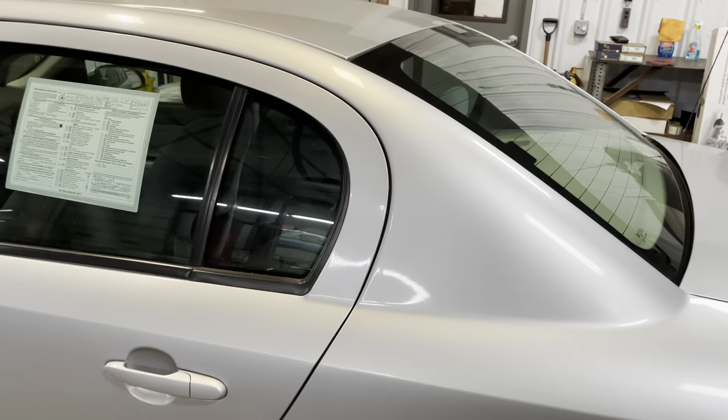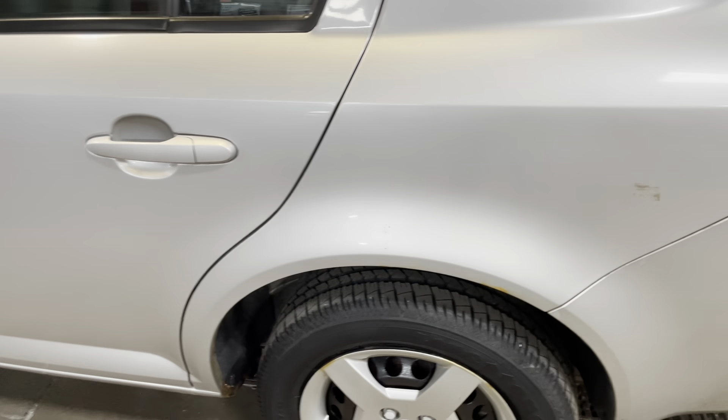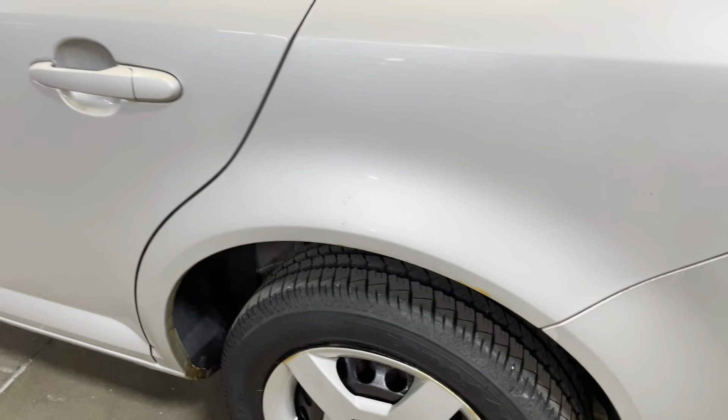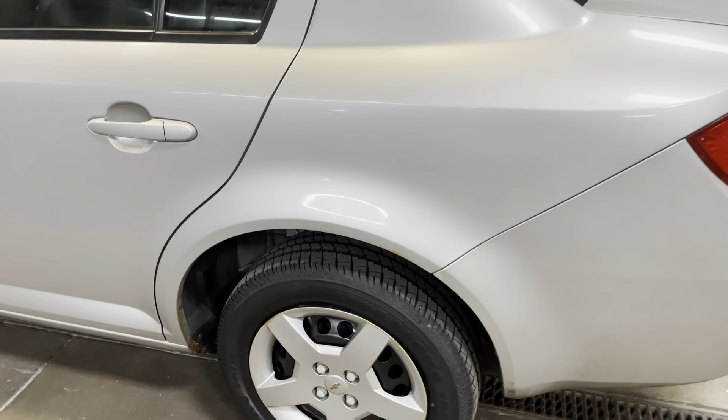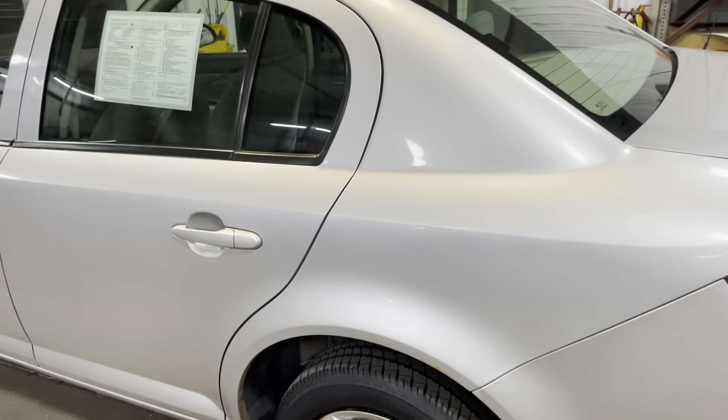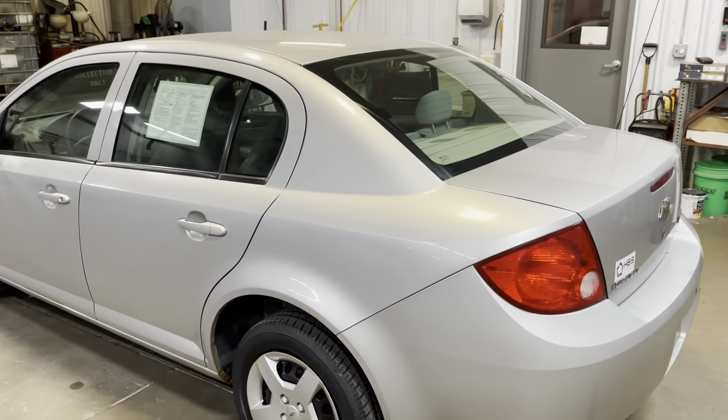Checking out the rear quarter panel — there's a little bit of what I thought was a mark, but it's just dirt, came right off. The rear quarter panel looks very nice as well. No dents or scratches on there either.